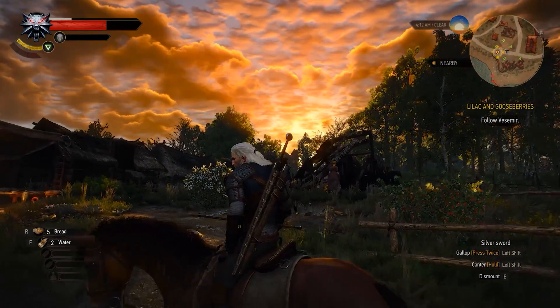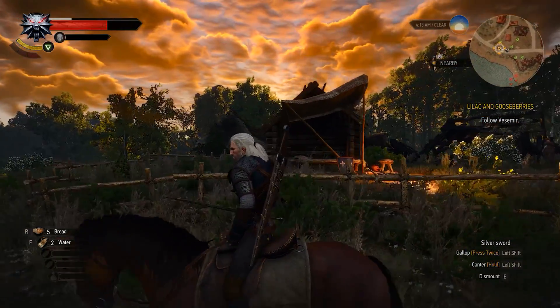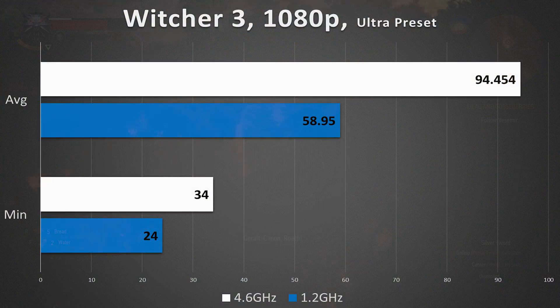How about a GPU-bound title? We verified that Witcher 3 on Ultra settings is a graphics card hog, maxing out both 1070s consistently. In this scenario, however, the CPU's abysmal frequency played far too great a role in frame rate reduction. These disparities aren't the worst we've seen thus far, but it's important to note that even GPU-bound titles can be CPU-bound in the right situations.